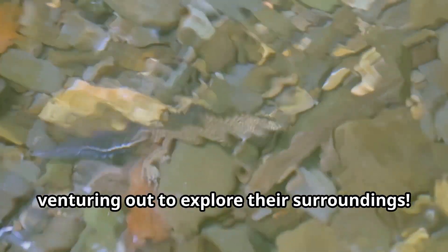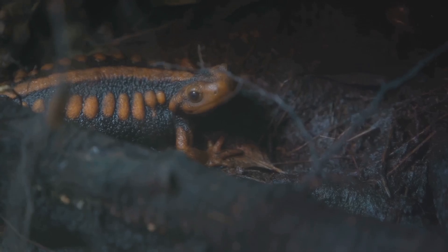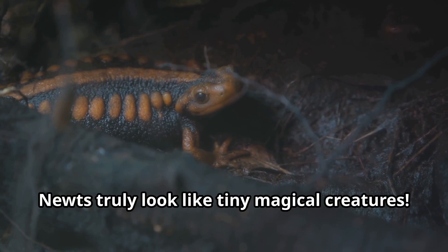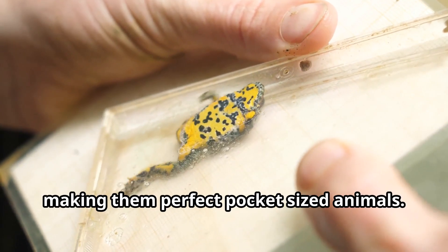This is why on rainy days you might be lucky enough to spot newts venturing out to explore their surroundings. Newts truly look like tiny magical creatures — most newts grow to just three to six inches long, making them perfect pocket-sized animals.